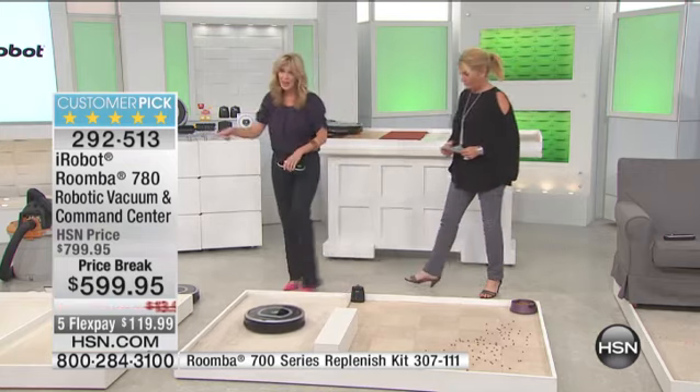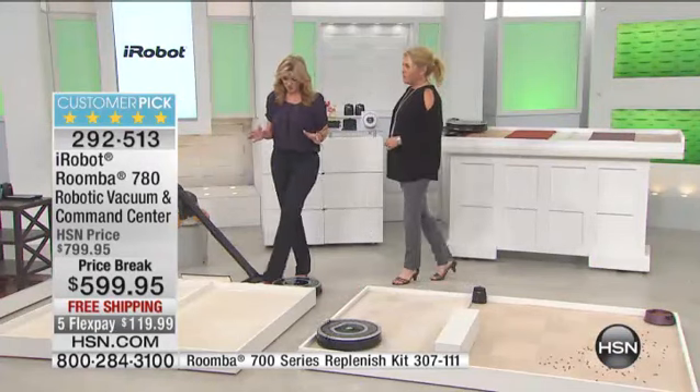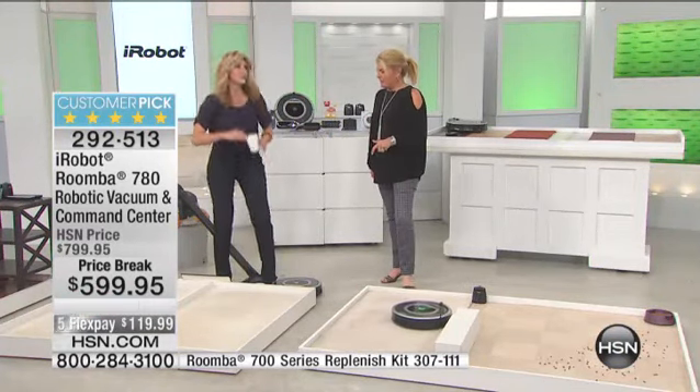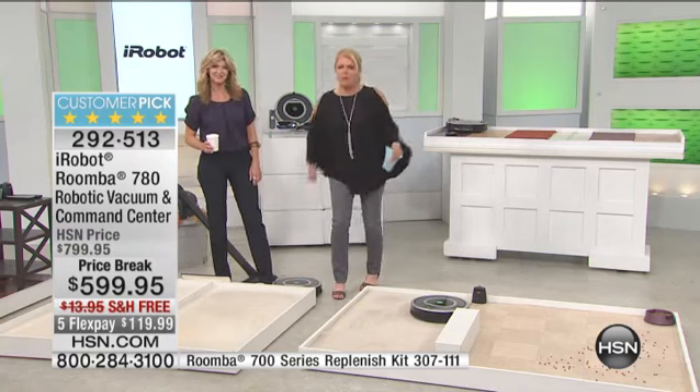Let's put it to the test. The real key here is that you're getting the top of the line model. I think people doubt this — they look at such a little unit and go, 'Oh, come on. I need my big old vacuum. I need to get over there and have at it.' Watch this next demo, because it'll prove to you this thing really is effective.